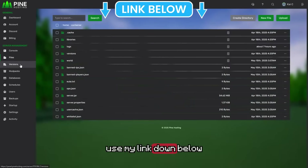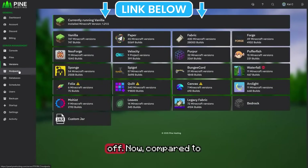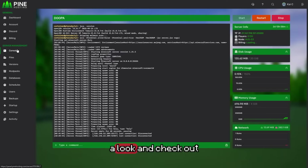You can use my link down below and get started today with a guaranteed 30% off. To be honest, you can get a server for $3 a month. So jump on, have a look and check out Pine Hosting. Now let's go ahead and check out some of the other hosts.